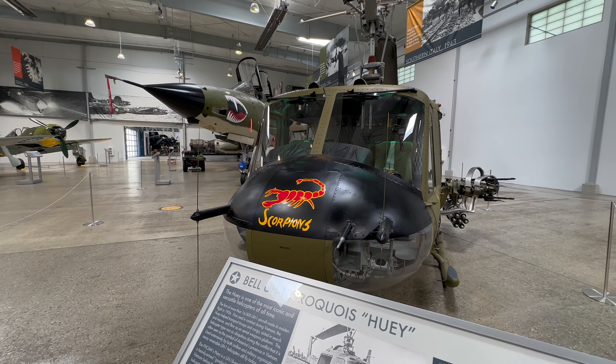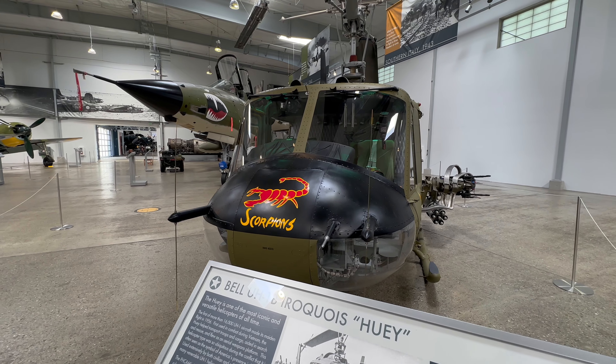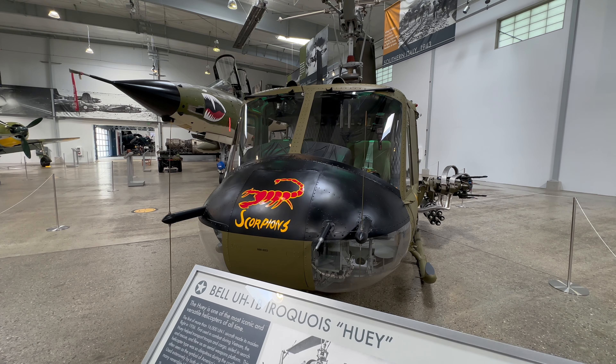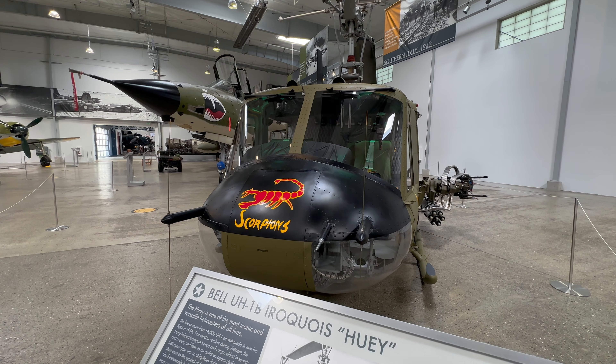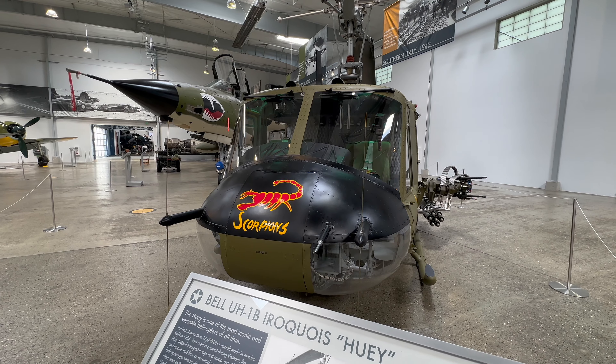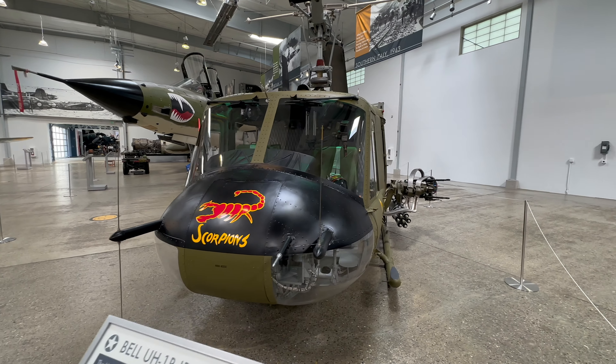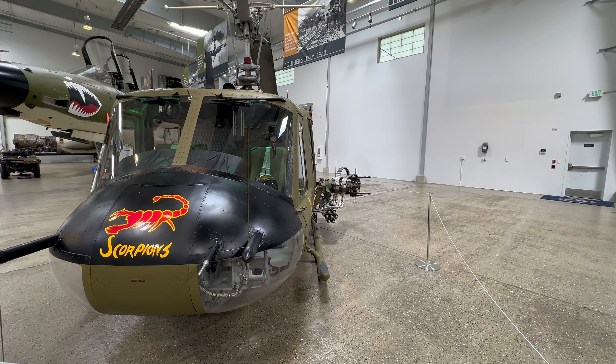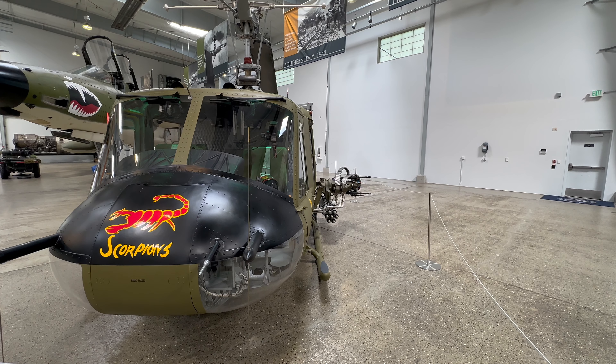After a stint with the Ohio National Guard, the helicopter was donated to an aviation technical program at Columbus State Community College in Ohio. This museum purchased the helicopter in 2014. The Huey today appears in the Vietnam-era markings of A-Troop of the 9th Regiment of the 1st Cavalry Division.